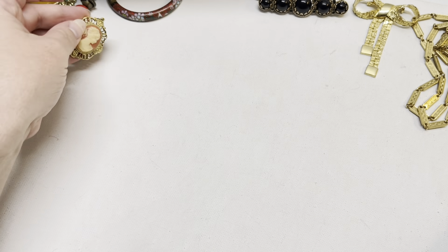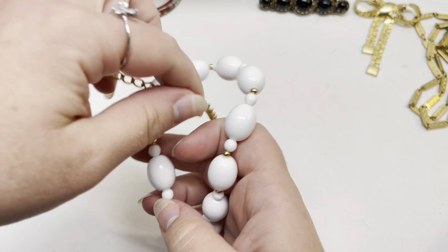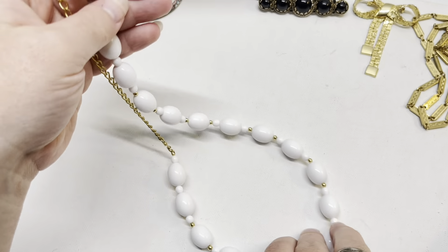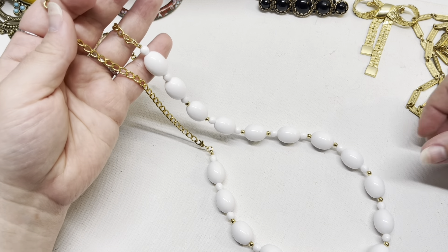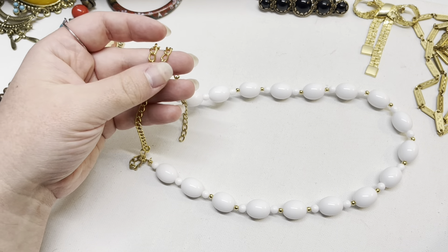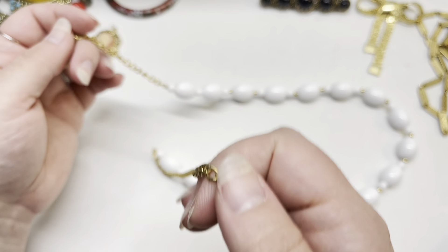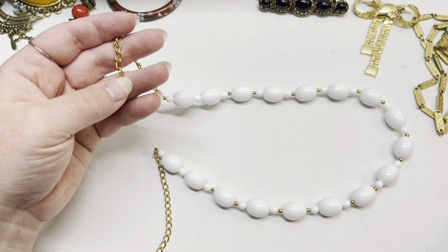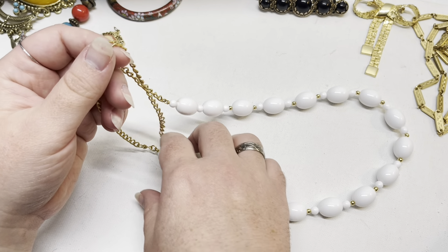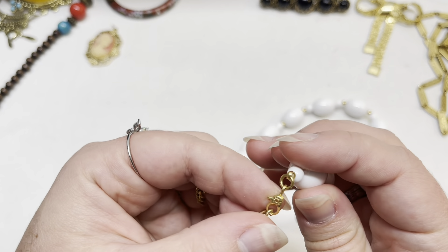That one's missing a pearl. This one — I knew it had to be either a Napier or a Trifari; they love to use these white beaded necklaces. Oh, it's broken. I thought I saw... ah, here we go, here's the clasp.